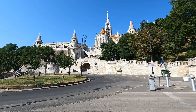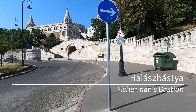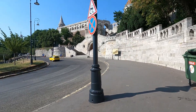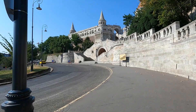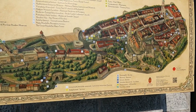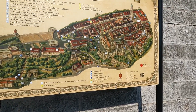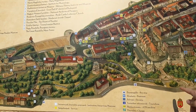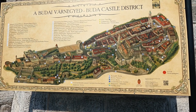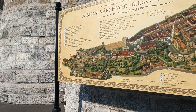We are at Fisherman's Bastion. Let's get up there. Here is our map. Where are we? We don't know — we're off the bottom of the map. Oh, we're right here. Well, let's go up to the Bastion and the church and then we'll work our way over to the castle. How about that?